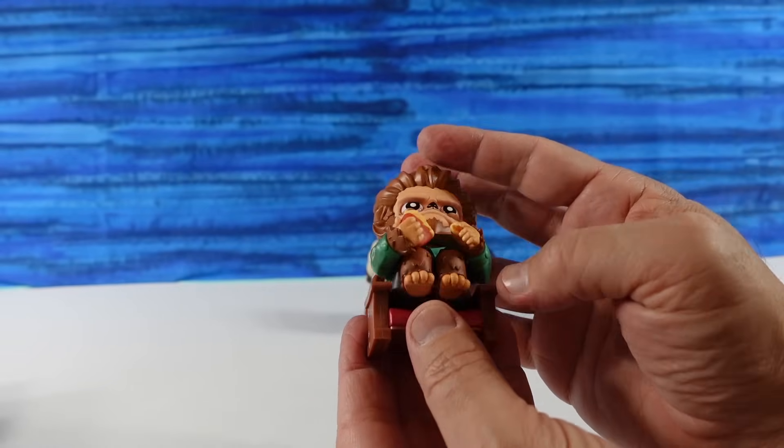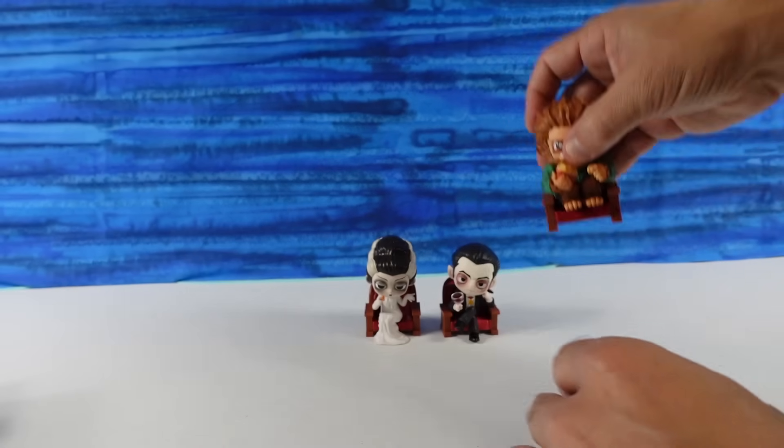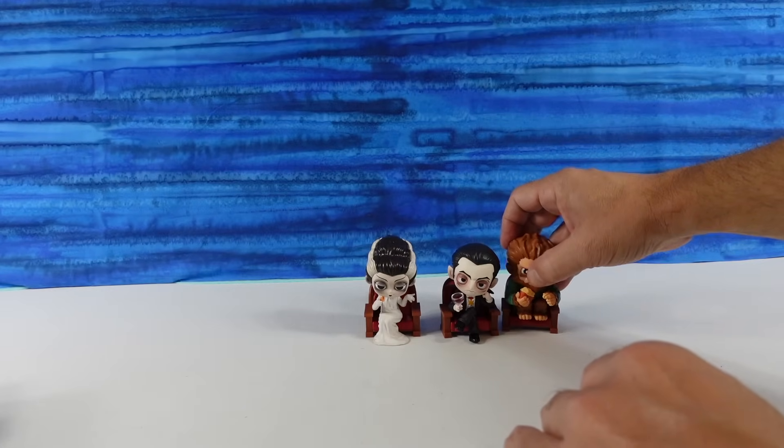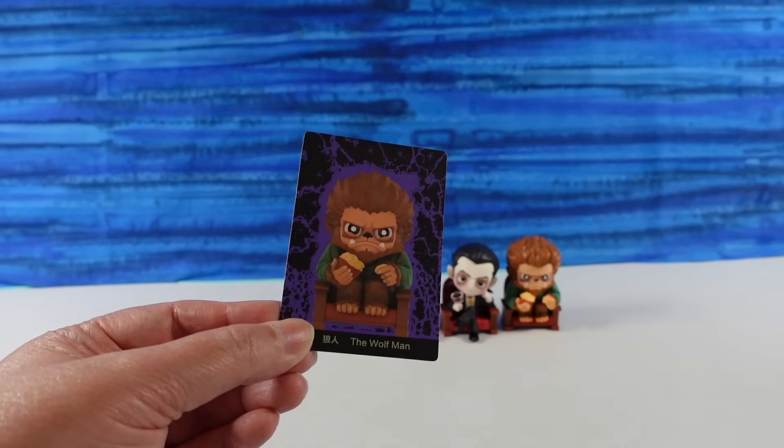His little toes dangle off the edge of the chair — that's cute. It's like he's scared and he's all squirched up in his seat, nervous. The Wolfman.